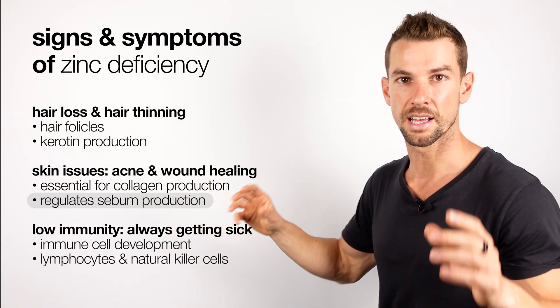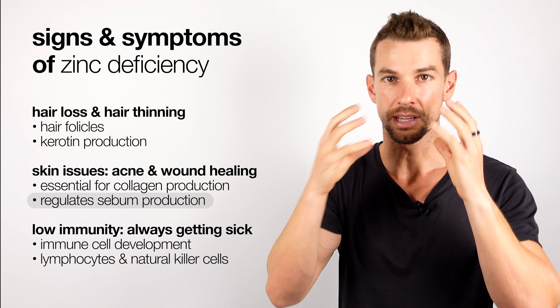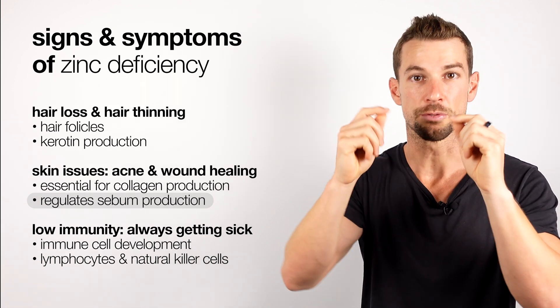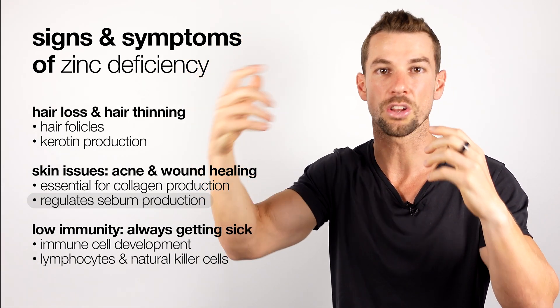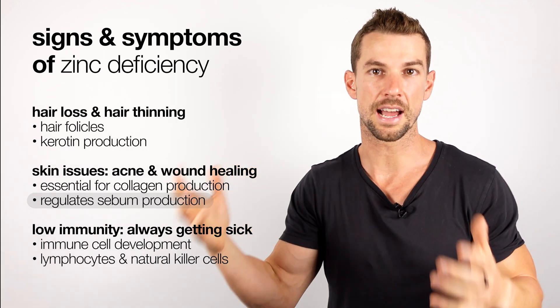In terms of acne, zinc helps regulate sebum production, which is an oil that our skin produces. The issue is if we have too much sebum production, this can lead to blocking and clogging of the pores, which can lead to breakouts and acne.